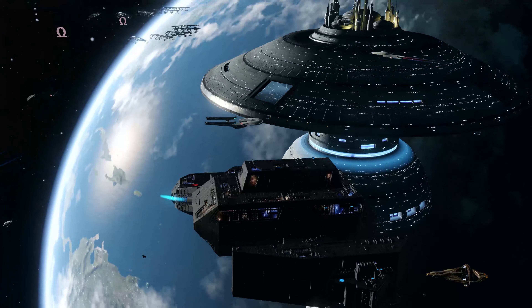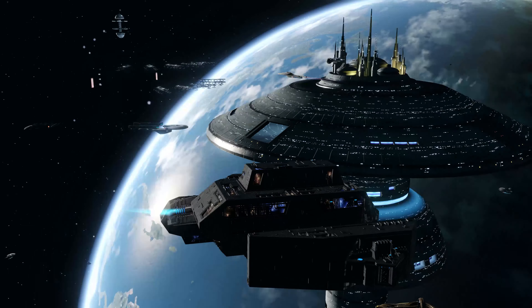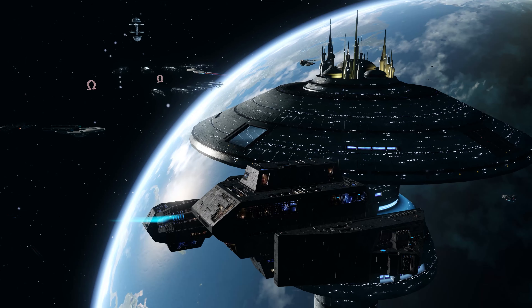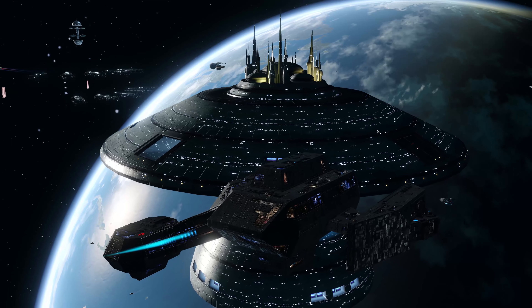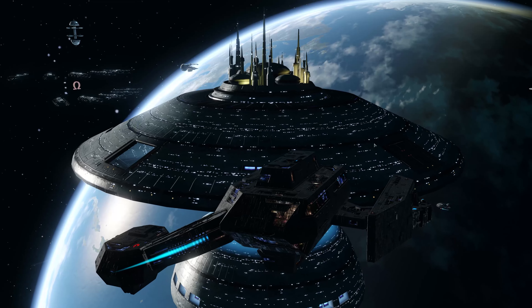Let's go to Earth Space Dock and take a quick look at all the different visualization options available to us. Spoiler alert — there isn't many. But let's beam down anyway.